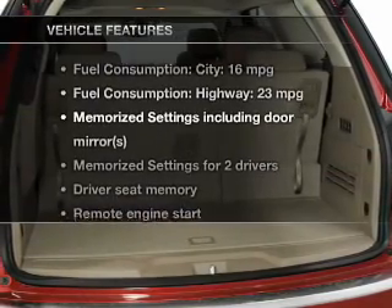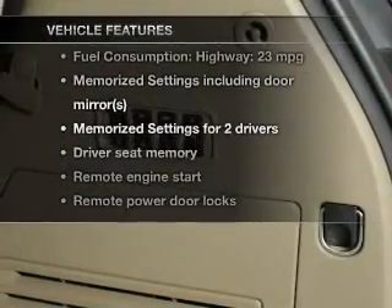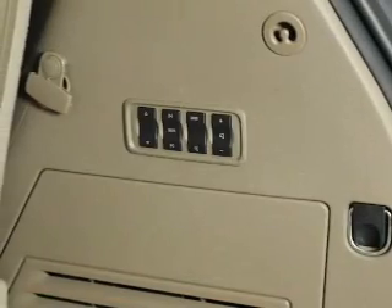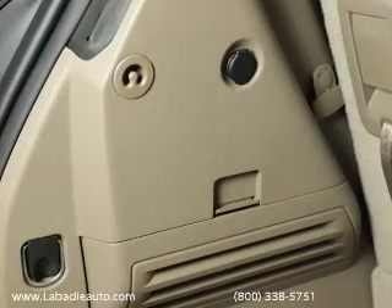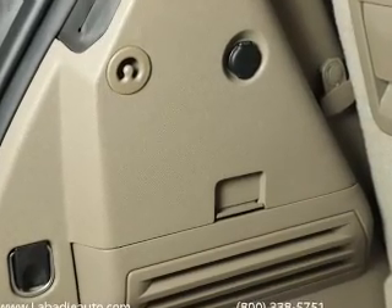And with these notable features, you won't want to miss out on the opportunity to own this amazing ride. Keyless entry, leather seats, power door locks, power windows, cruise control, Bluetooth wireless, and AM FM stereo with a CD player.